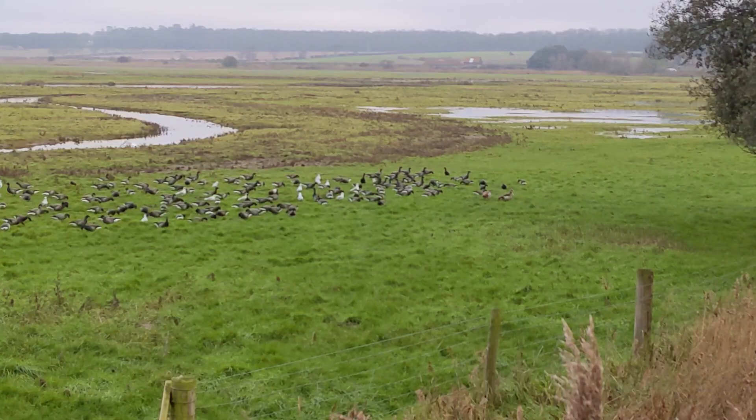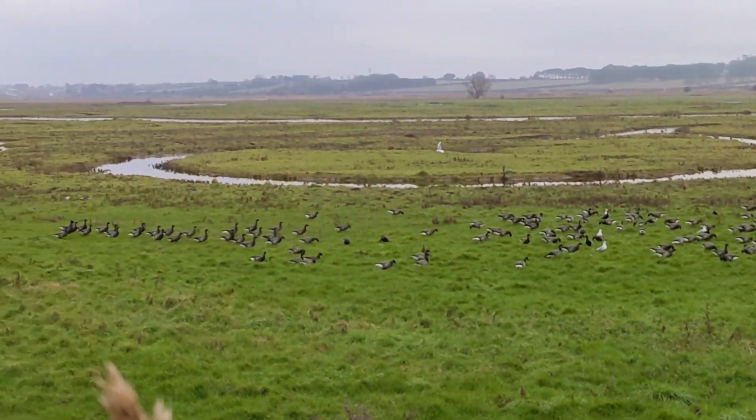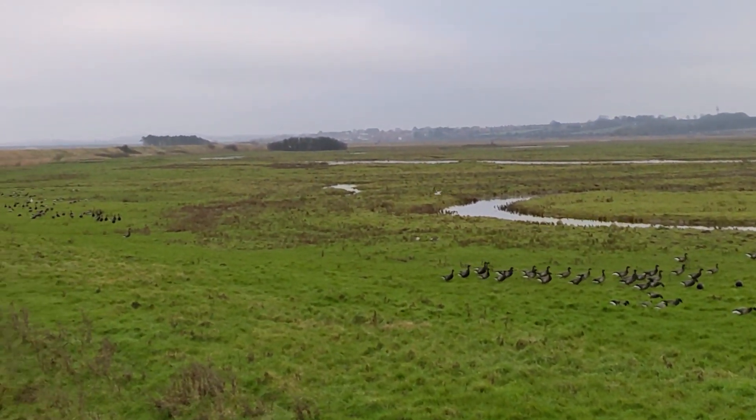Cley-next-the-Sea is a quaint seaside village which any visitor should be sure to check out. It has an 18th century windmill which has now been turned into a guest house, and it overlooks the iconic Cley marshes. Cley is famous for its birdwatching, so if that's what you're into, come down and see what you can spot.